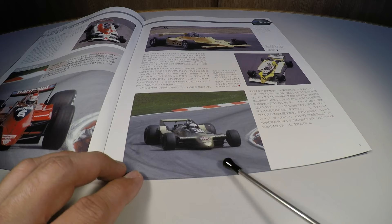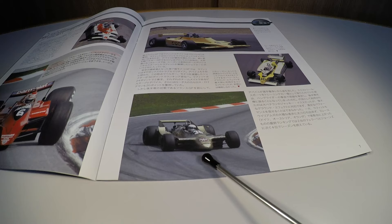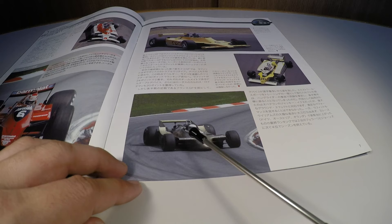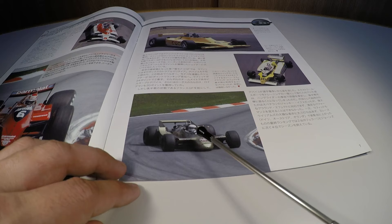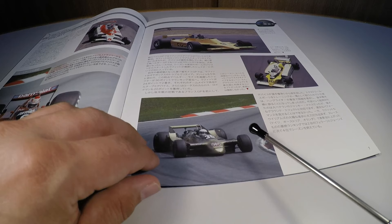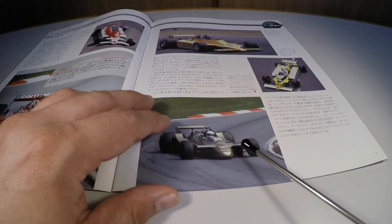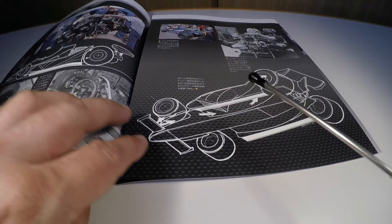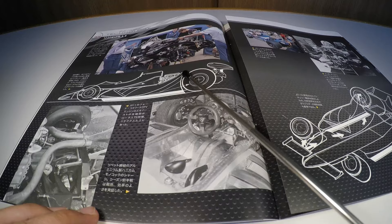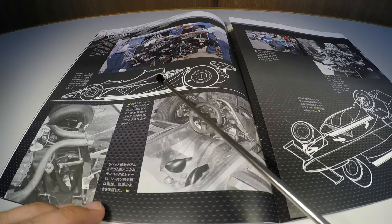Abaixo, o Arrows A2 do Jochen Mass — esse foi o carro que tentou aproveitar ao máximo o efeito solo: não tinha asa dianteira, a asa dianteira era praticamente os braços da suspensão, que formavam uma enorme asa, e toda a lateral do carro era pura asa. Eles tentaram fazer um carro 100% asa, seguindo o estilo do Lotus 80, mas aparentemente esse efeito não funcionou tão bem quanto o esperado. O efeito solo é uma asa invertida que fazia com que o ar corresse mais rápido embaixo do que em cima, gerando uma pressão aerodinâmica incrível para o carro.